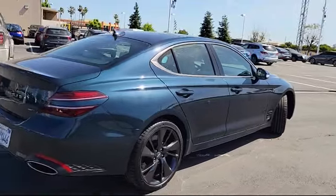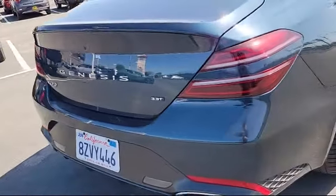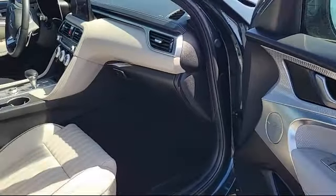Leather steering wheel with auto tilt-away, powerful and efficient turbocharged engine, blind spot monitor, and has less than 15,000 miles on the odometer.